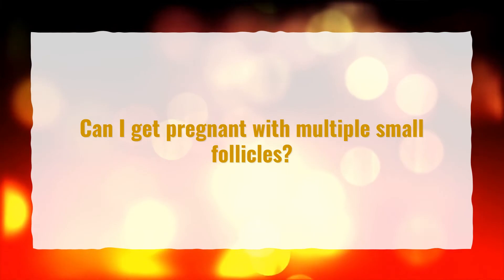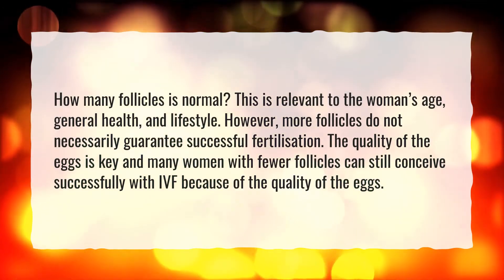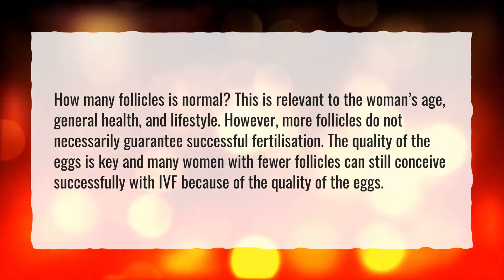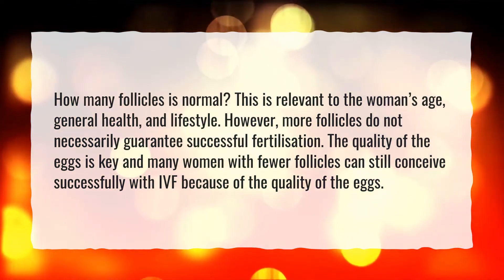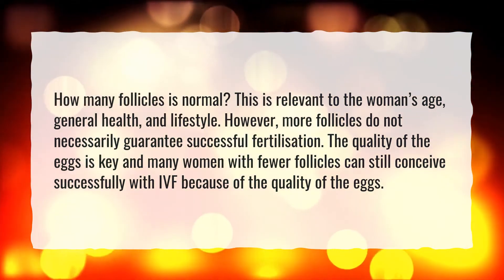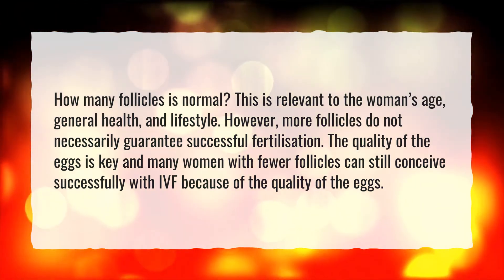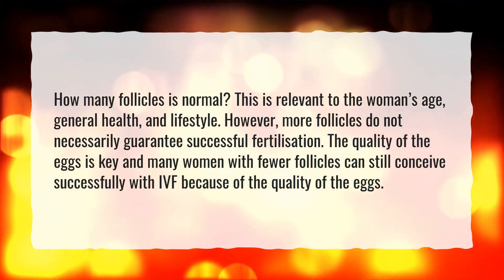Can I get pregnant with multiple small follicles? How many follicles is normal is relevant to the woman's age, general health, and lifestyle. However, more follicles do not necessarily guarantee successful fertilization — the quality of the eggs is key. Many women with fewer follicles can still conceive successfully with IVF because of the quality of the eggs.